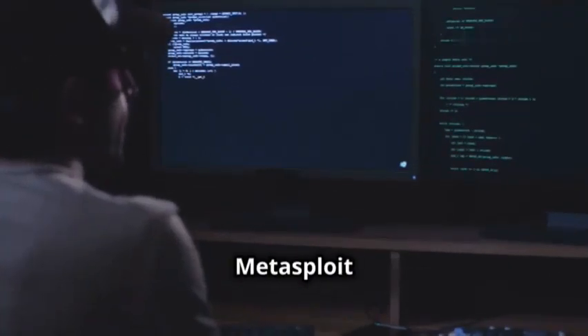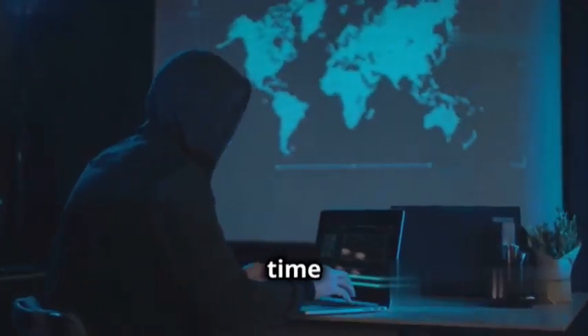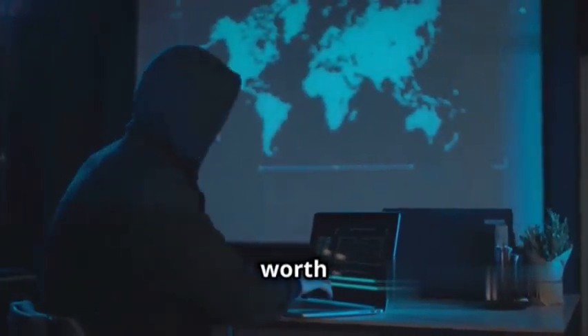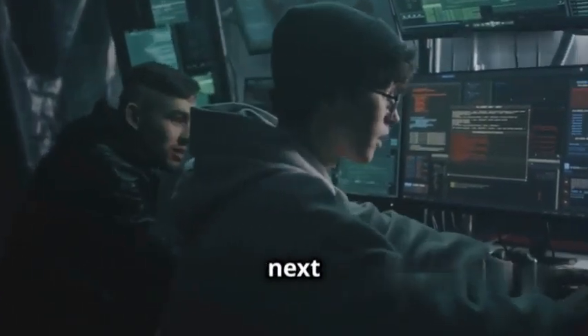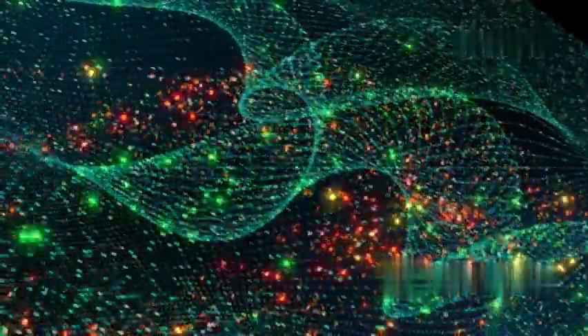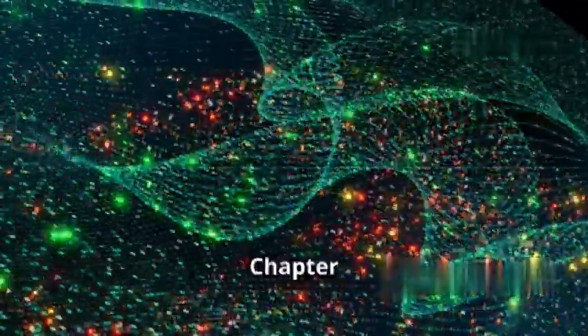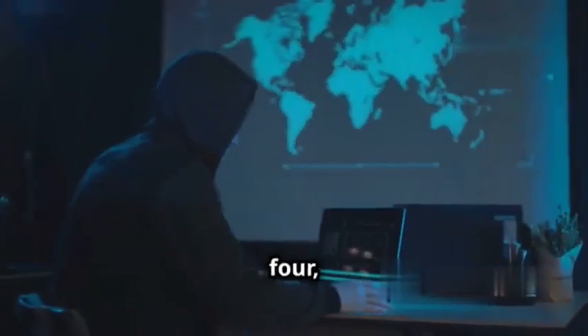Metasploit can even develop custom exploits for specific targets — it's a powerful tool that requires knowledge and responsibility. It has a command-line interface which can be intimidating for beginners, but the time you invest in learning it will be well worth it. If you're serious about cyber security and want to take your skills to the next level, Metasploit is the tool for you.